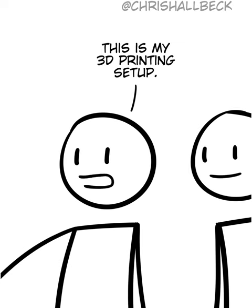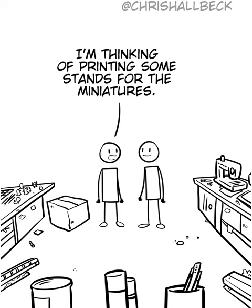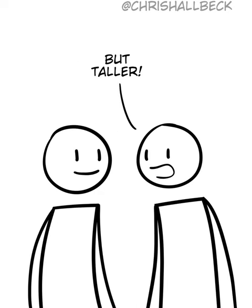This is my 3D printing setup. I've done lots of calibrations. I'm thinking of printing some stands for the miniatures, so they'll still be miniature, but taller.